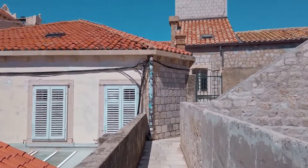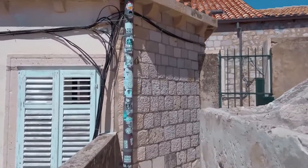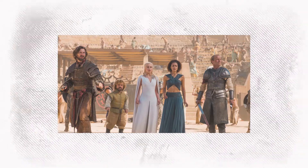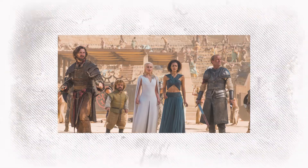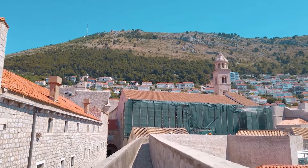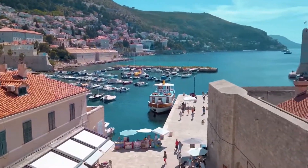The city's iconic walls aren't just a testament to its past — they've also starred in television. Game of Thrones fans will instantly recognize these walls as the protective barrier around King's Landing, the series' political epicenter. As you traverse the ancient ramparts, you'll walk in the footsteps of fictional royalty, schemers, and warriors.